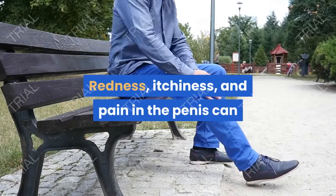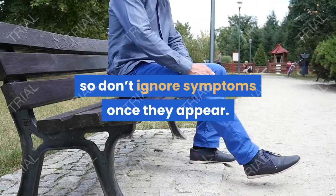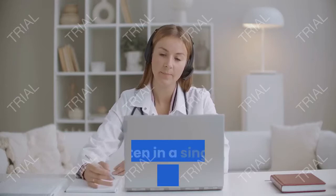Redness, itchiness, and pain in the penis can be signs of other more serious conditions, including some sexually transmitted diseases, so don't ignore symptoms once they appear. A urologist or your primary care doctor can diagnose the condition, often in a single appointment.